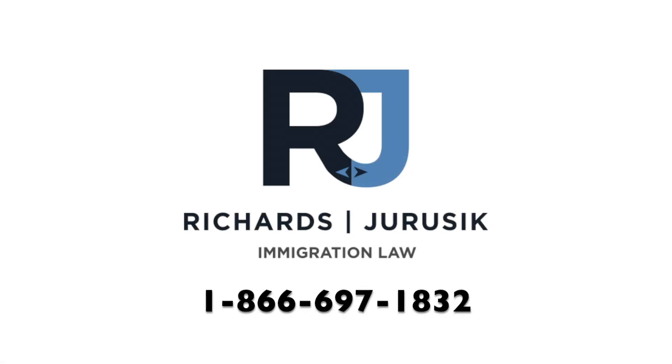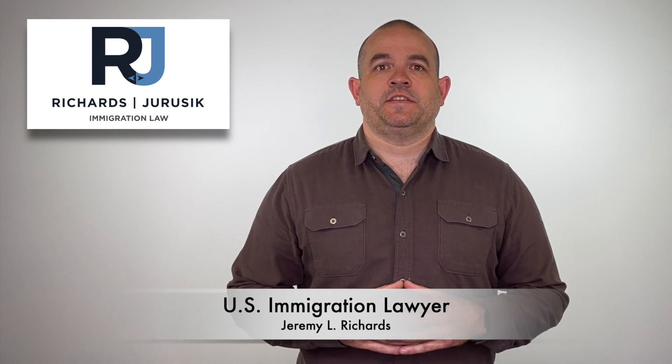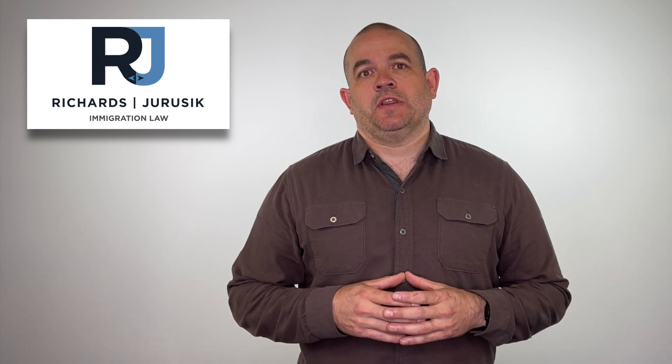In this video I'll be discussing the two most common ways that people go from a TN visa to a green card. Welcome, my name is Jeremy Richards and I am an immigration lawyer with the law offices of Richards in Jerusalem, where we dedicate our practice solely to US immigration law.